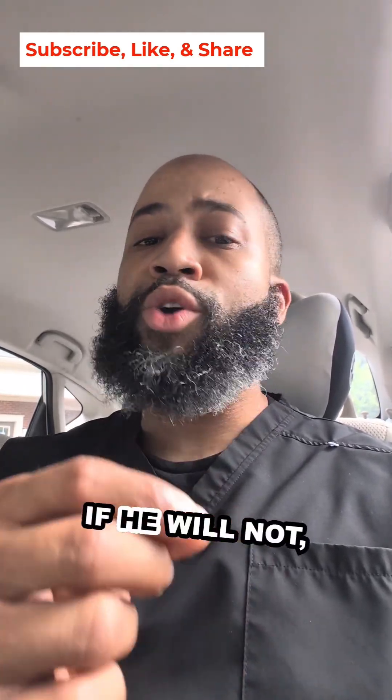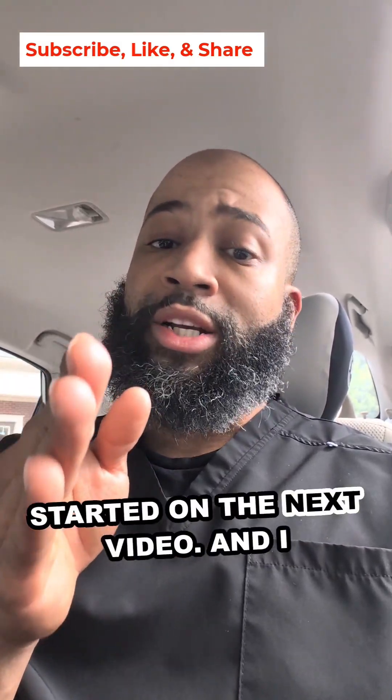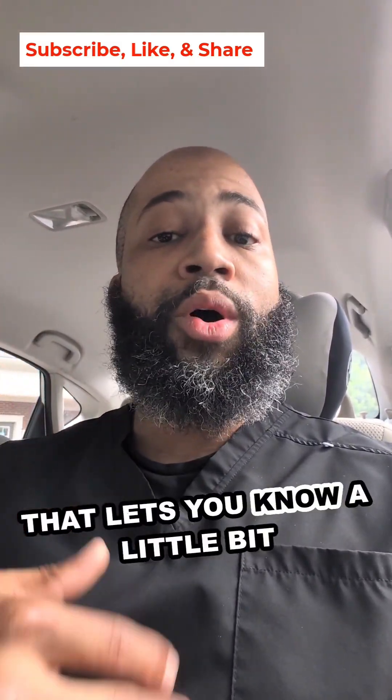If you've got symptoms but you've been told you have normal labs, ask your doctor to run these labs. If he will not, fire him. As always, I'm Chris with the Men's Health Channel. Let's get started on the next video — I'll put a related video down below about testosterone because a lot of guys need this information.